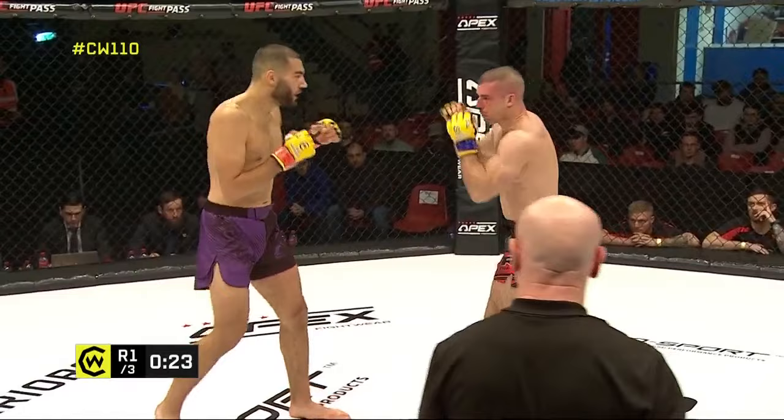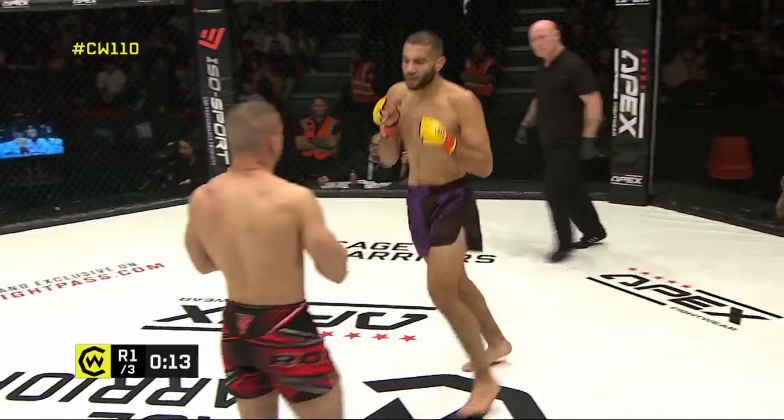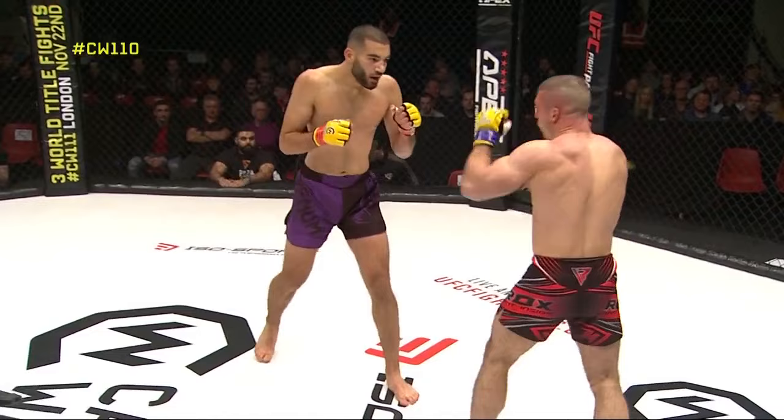Roitina landed the left hand in that exchange, but single shots at the moment — the combinations are all coming from Chaban. That was good work from Roitina to strike back and make Chaban abandon that feint, but he found that tight grip a little bit too easily. Chaban flicking the hips there, keeping his opponent guessing.